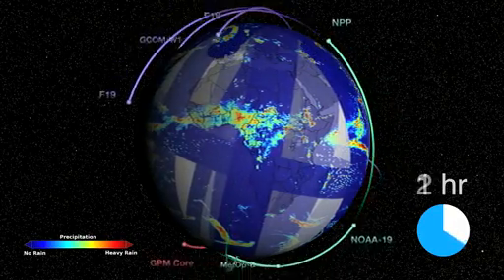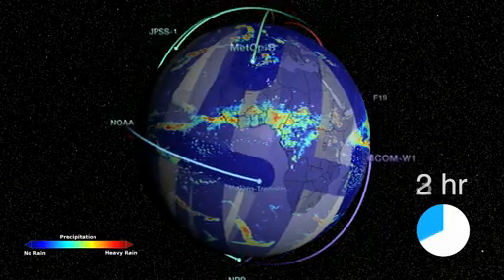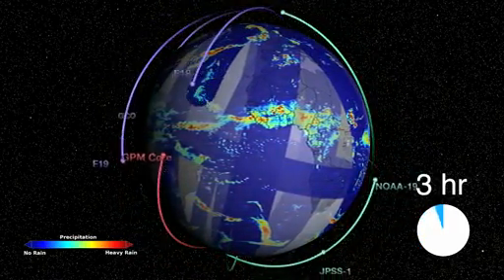The Global Precipitation Measurement Mission, or GPM, is a constellation of satellites unified by the GPM core spacecraft that will provide a global picture of rain and snow every three hours.